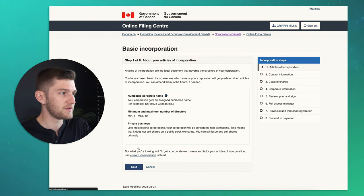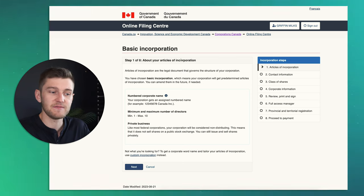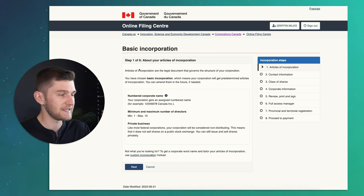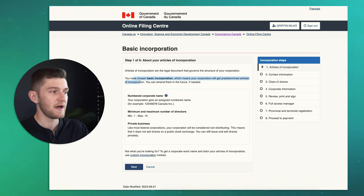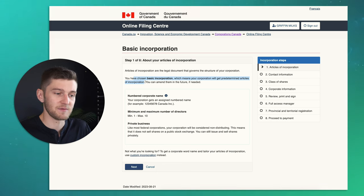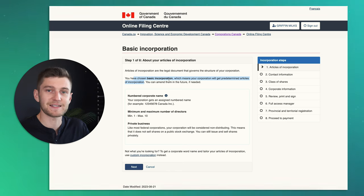This brings you to step one of eight, which is about your articles of incorporation. When you incorporate, you are creating a separate legal entity, so you're going to receive articles of incorporation that include your business number — these are like your birth certificate for the company. Under basic incorporation, your corporation will have predetermined articles of incorporation, meaning a pre-made article with no custom elements. This is more relevant for someone with a very simply structured company, not someone with many stakeholders or a more complex business structure.